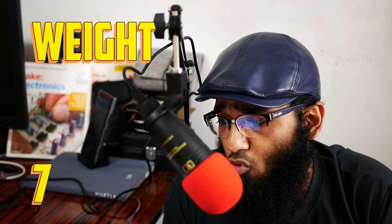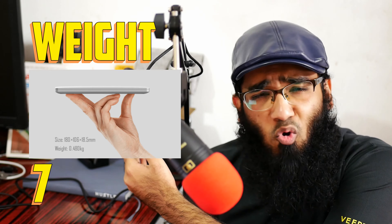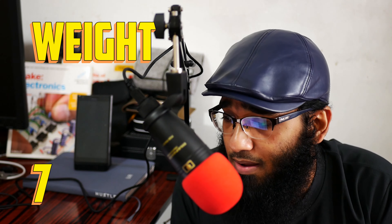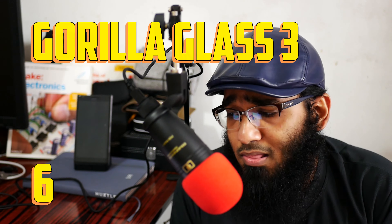Let me get started with reason number seven: weight. It's like 480 grams. My Nokia Lumia 520 weighs around 220 grams, so I can have a laptop which is like twice the weight of my everyday phone. Awesome — 480 grams, it's very hard to believe.